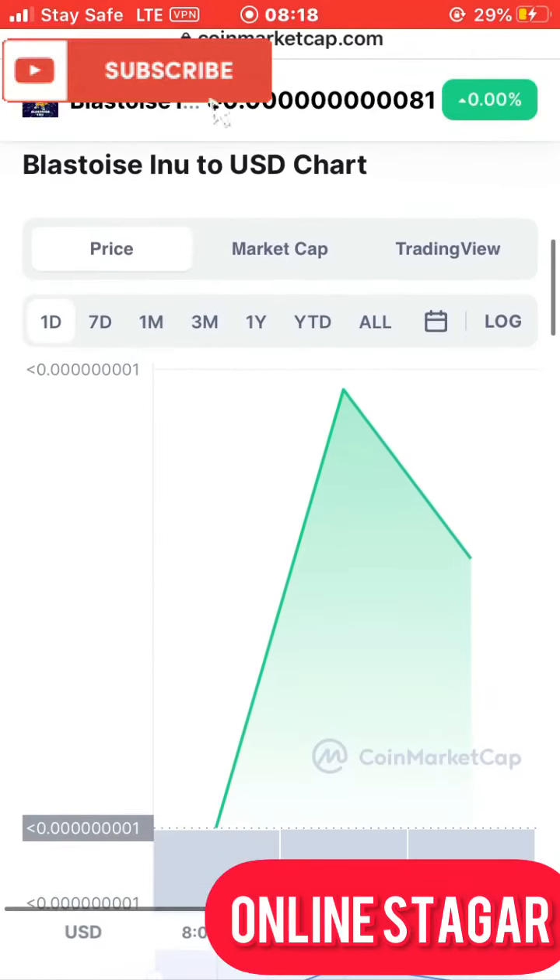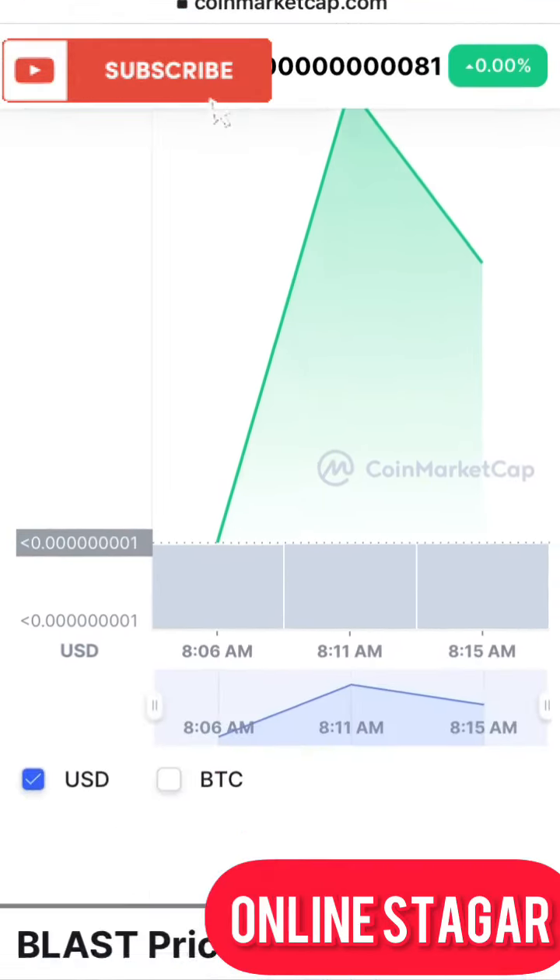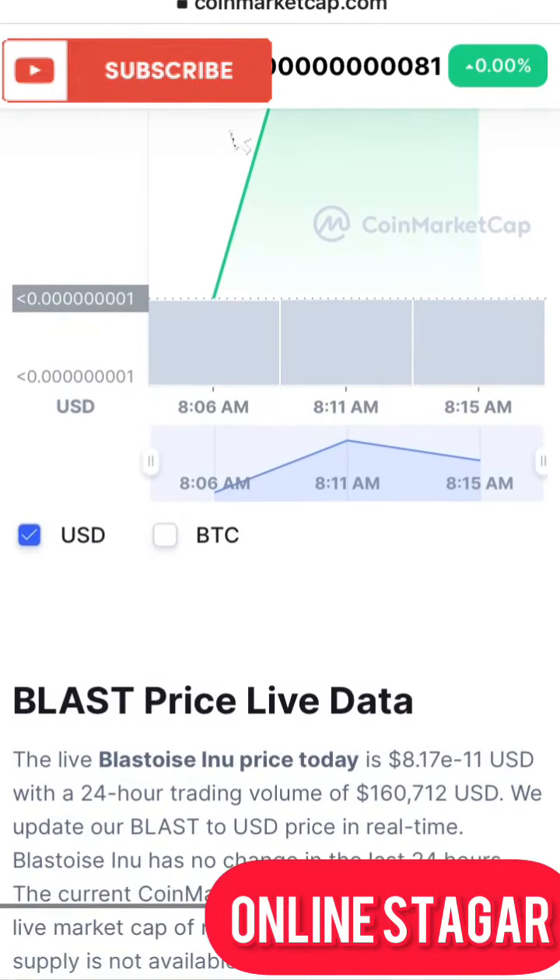Going down to the live chart of this coin, this coin is actually high as of the time this video is being made. So let's read a little roadmap about this coin and see what Blastoceno has in store for us.